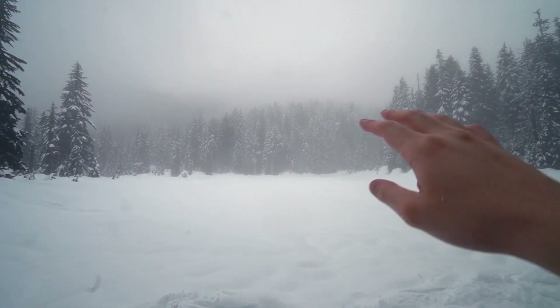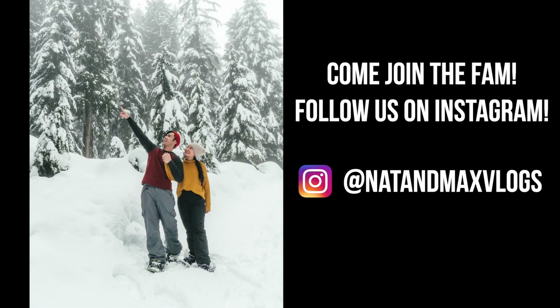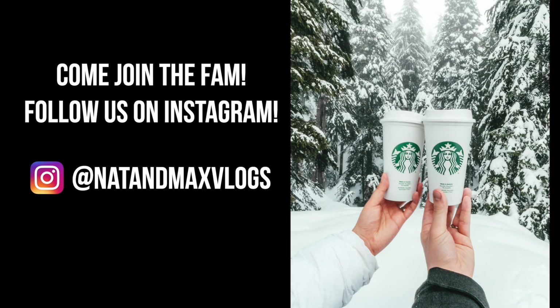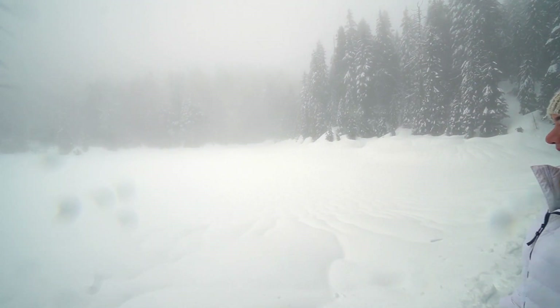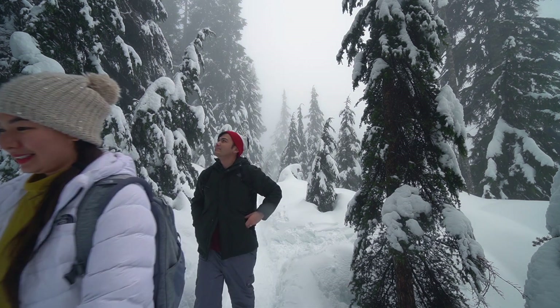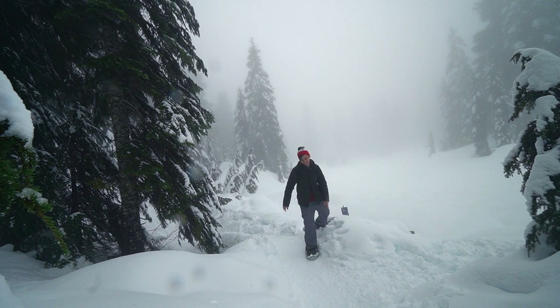The fog is starting to clear up so you can see the trees and the lake right here. Just before we leave, we discovered this lake is called Goldie Lake. If you're looking to do skiing or snowshoeing in Metro Vancouver, there are generally two ski resorts: Cypress Mountain, which we went to before, and Mount Seymour. Both are about 15 to 30 minutes from downtown Vancouver.